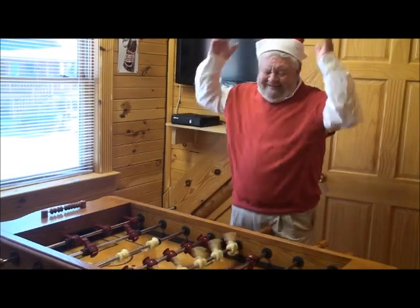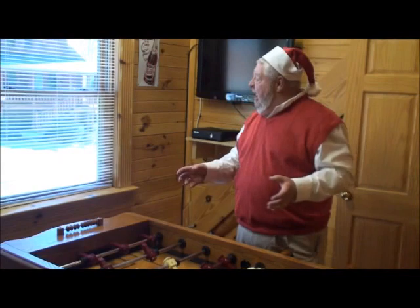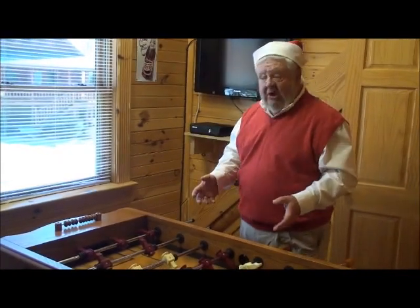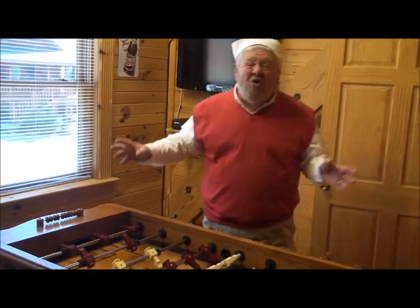I didn't even show you the upstairs yet. Let's go! There's another one of the game rooms here at Granny's Creekside Cabin. This one has foosball, a dartboard, and an Xbox 360 — the whole thing.